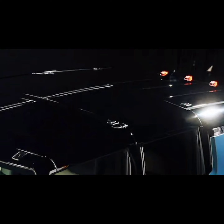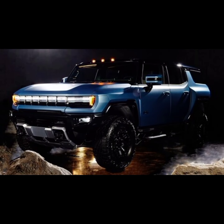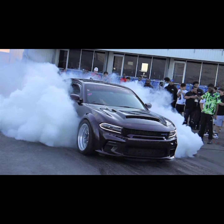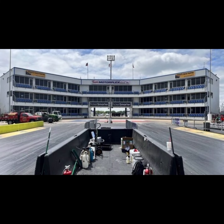The 2024 GMC Hummer EV 3X Omega Edition will begin deliveries in the first half of 2024, according to GMC. This special Hummer EV will also only be available to current pickup and SUV reservation holders initially, but GM hasn't indicated when new reservations will be open for the Omega Edition. Pricing for the special edition SUV with its 20-module battery will start at $139,995, while the 24-module pickup will start at $149,995.